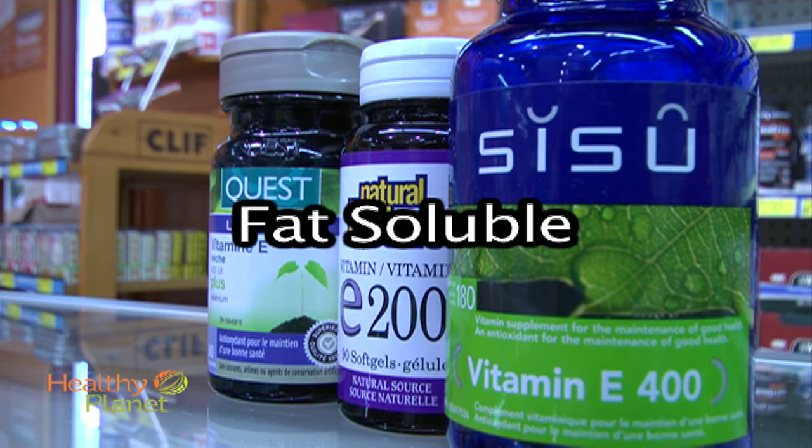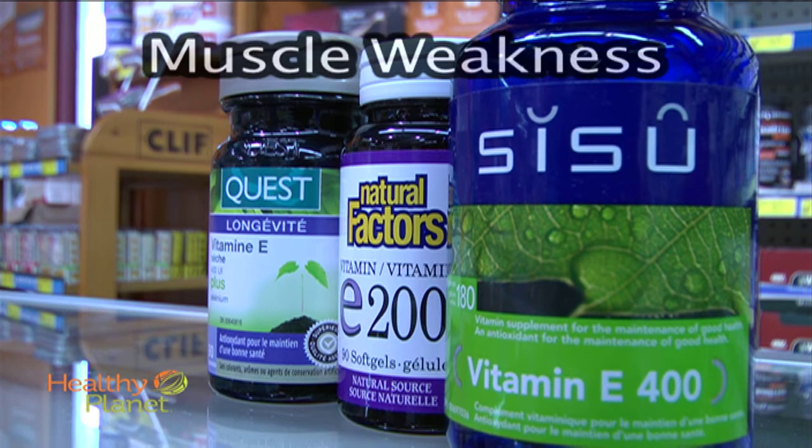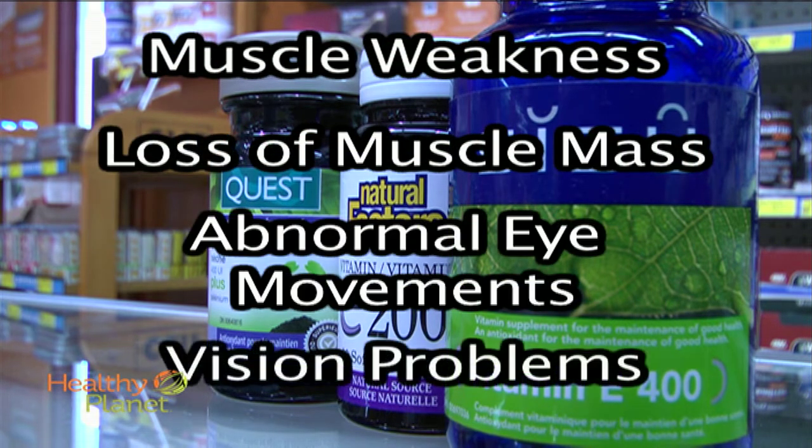Vitamin E is a fat-soluble vitamin found in many foods, fats and oils. It's known to help prevent muscle weakness, loss of muscle mass, abnormal eye movements and vision problems.